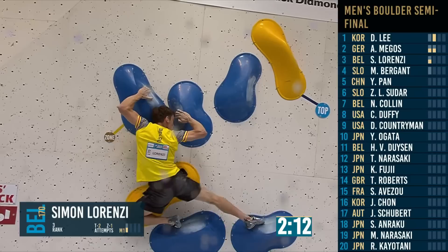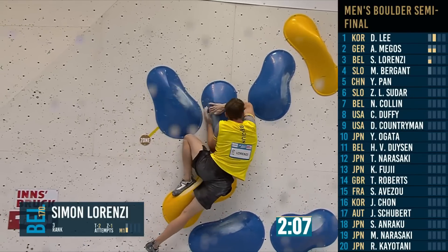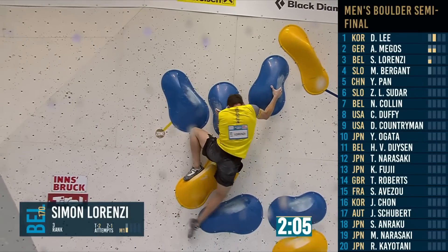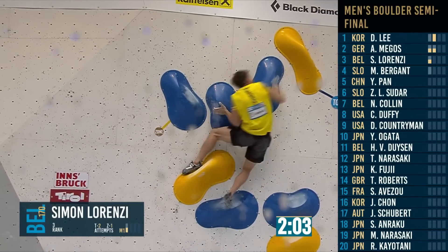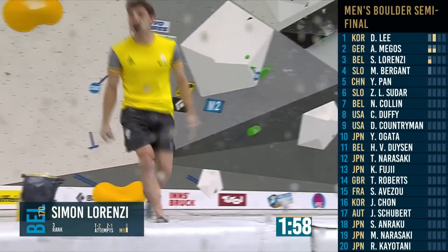Someone back up to the top of this first boulder — gets a heel locked in, a bump out to the right, and a match on the top holds. First one to do boulder one.